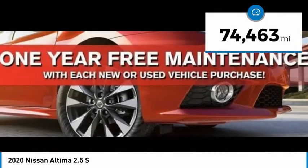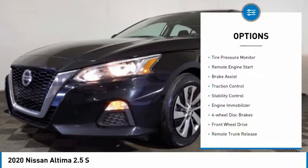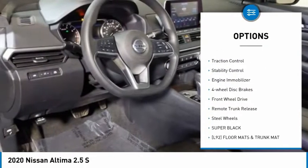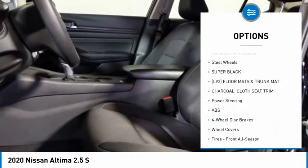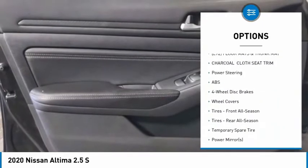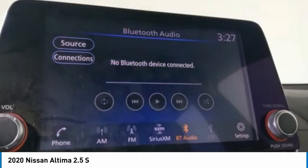This vehicle has less than 75,000 miles. Here are some of this vehicle's great options: tire pressure monitor, remote engine start, brake assist, traction control, stability control, engine immobilizer, four-wheel disc brakes, FWD, remote trunk release, and steel wheels.